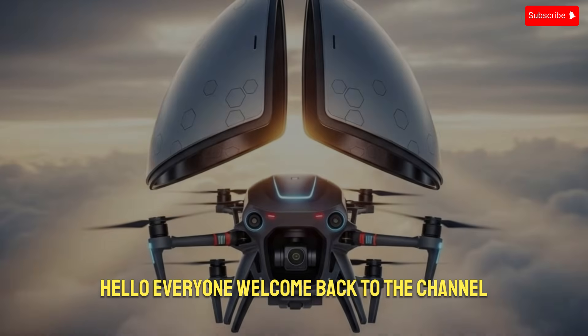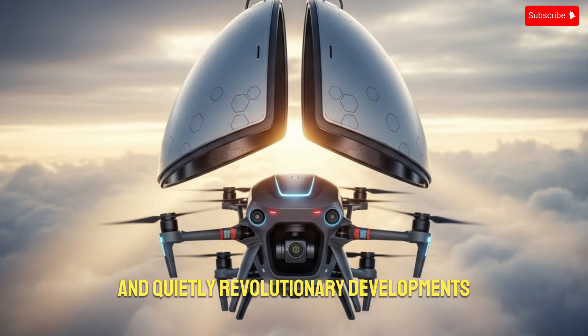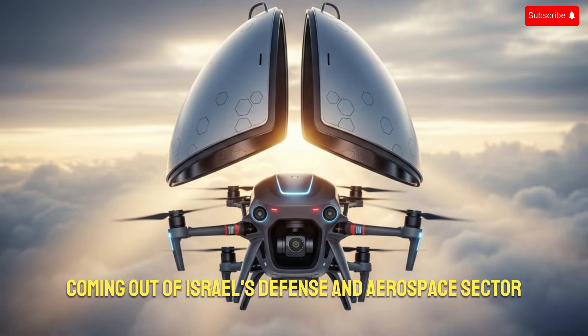Hello everyone, welcome back to the channel, and today we are diving into one of the most fascinating and quietly revolutionary developments coming out of Israel's defense and aerospace sector.